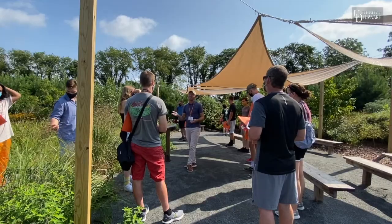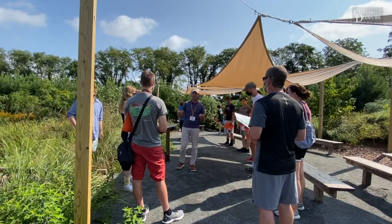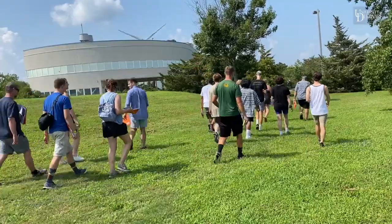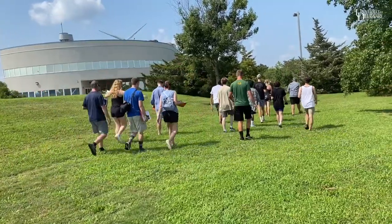The UD Landscape Architecture Bridge Program is a two-day adventure going to all the different landscapes throughout the state of Delaware. We have a group of incoming freshmen and transfer students who are exploring these landscapes.